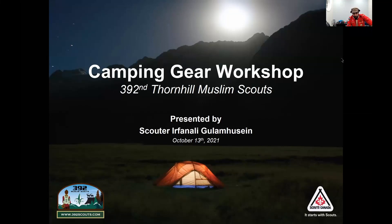Assalamualaikum everybody. Thanks for joining us for the Camping Year Workshop tonight. My name is Skyder Irfan from the 392nd Muslim Scouts. I'll be taking you through this presentation. I've run this for the last few years and hopefully for those of you that are new here, we'll get some information out of this. For those of you that have seen this presentation before, hopefully there'll be something updated that will help refresh your memory or knowledge about camping.